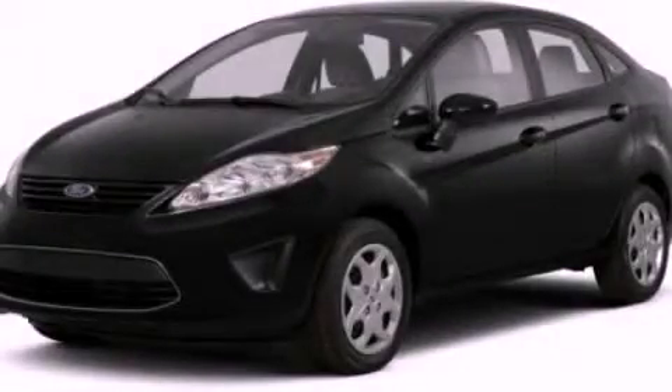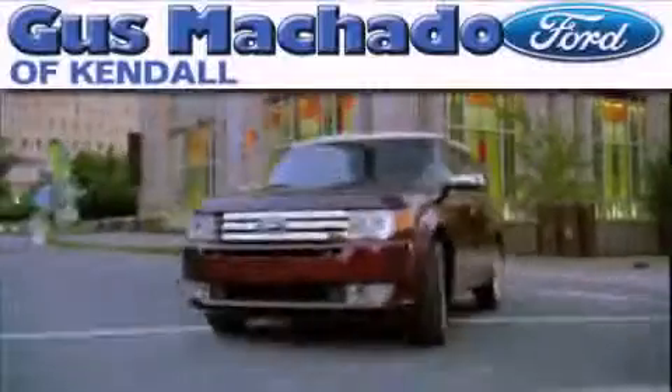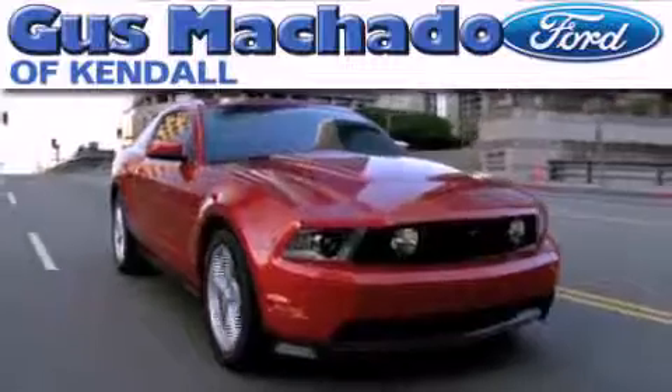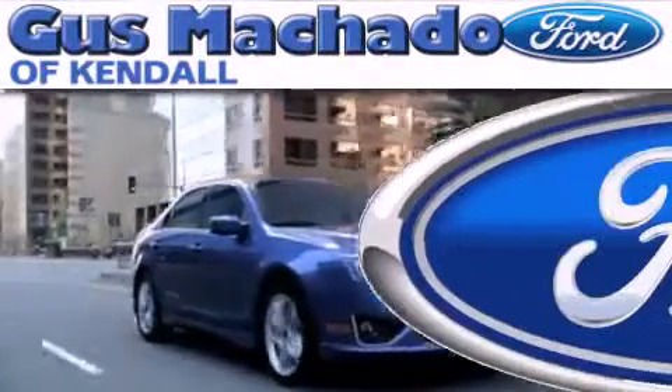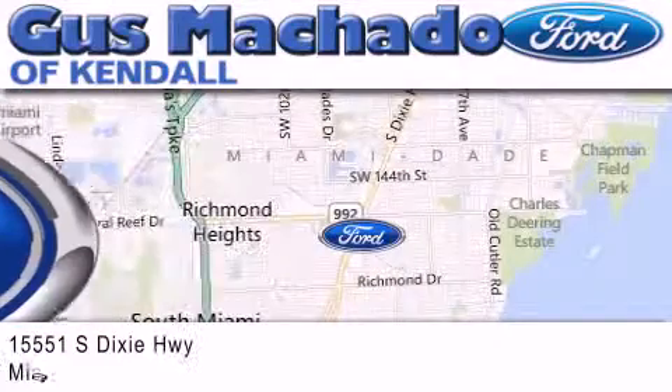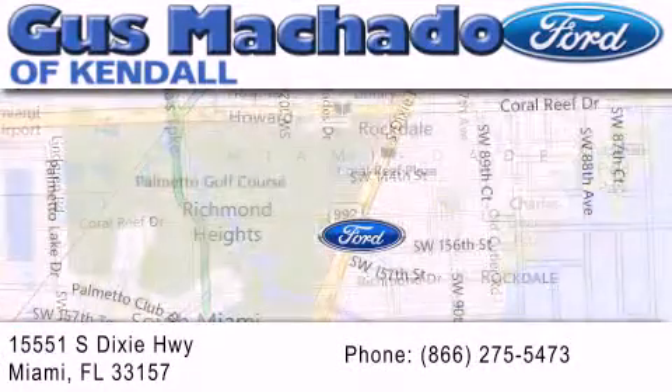Call or visit us right now and arrange your test drive today. Gus Machado Ford of Kendale is dedicated to doing everything possible to ensure that the experience you have selecting your next vehicle is as pleasant as possible. We are located at 15551 South Dixie Highway in Miami.